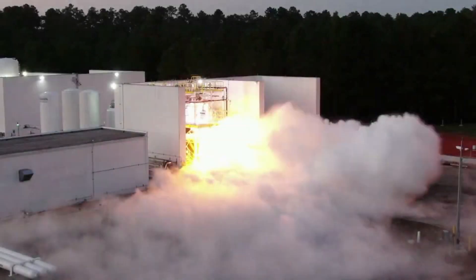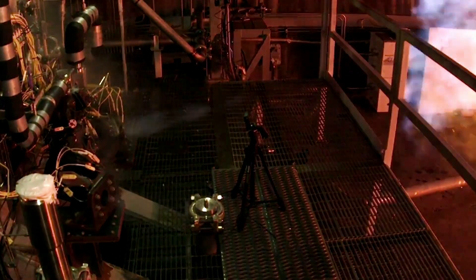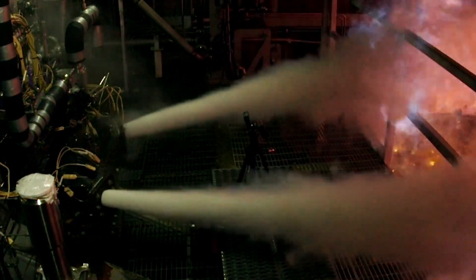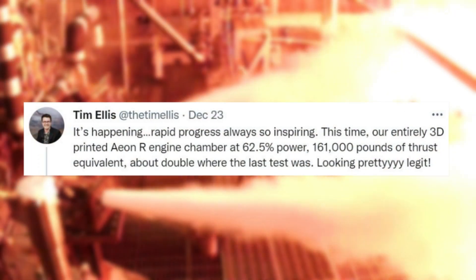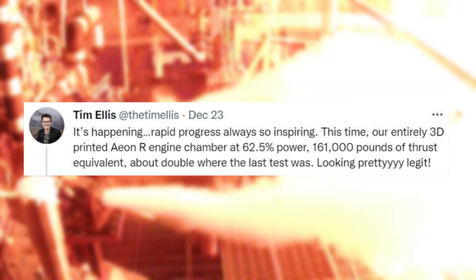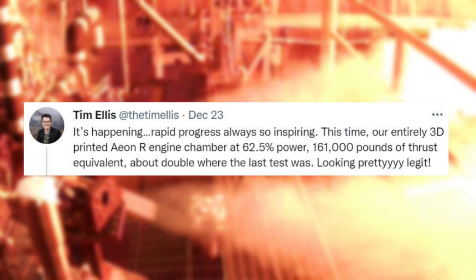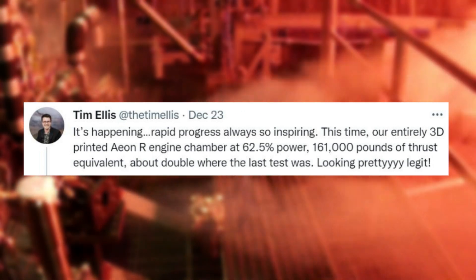In the last month alone, it seems like progress has been non-stop as Relativity ramps up work on this project. Starting just over a week ago on the 23rd, Tim Ellis tweeted saying: 'It's happening. Rapid progress, always so inspiring. This time, our entirely 3D printed AonR engine chamber at 62.5% power — 161,000 pounds of thrust equivalent, about double where the last test was — looking pretty legit.'